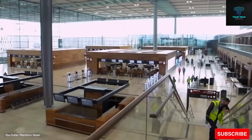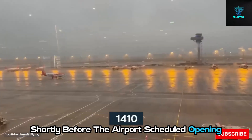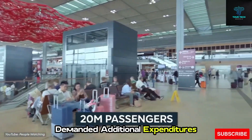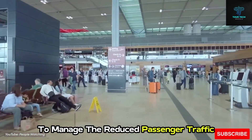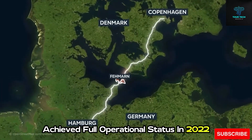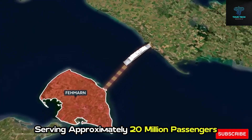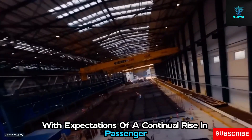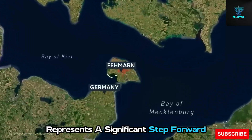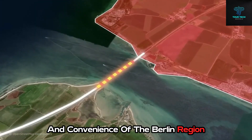Compounding these challenges, the COVID-19 pandemic struck shortly before the airport's scheduled opening in October 2020, demanding additional expenditures to manage the reduced passenger traffic. Nevertheless, Berlin Brandenburg Airport achieved full operational status in 2022, serving approximately 20 million passengers, with expectations of a continual rise in passenger numbers in the future. This hard-won accomplishment represents a significant step forward in enhancing the connectivity and convenience of the Berlin region.